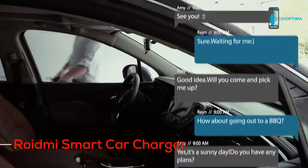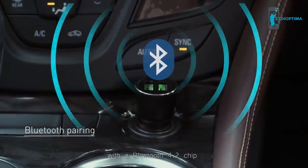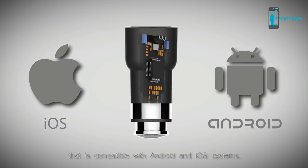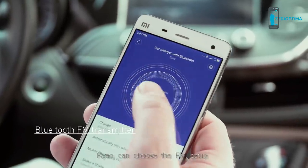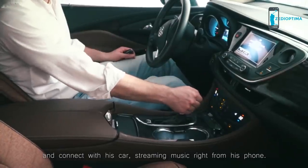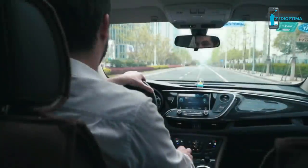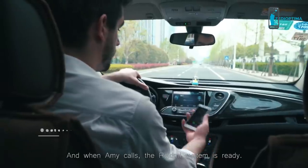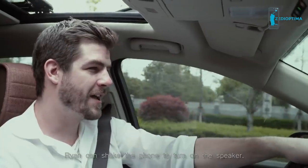This is Ryan. He has a date with his girlfriend Amy. Ryan has a Roidney Smart Car Charger with a Bluetooth 4.2 chip that is compatible with Android and iOS systems. Using the Roidney app, Ryan can choose the FM setup to connect with his car, streaming music right from his phone.